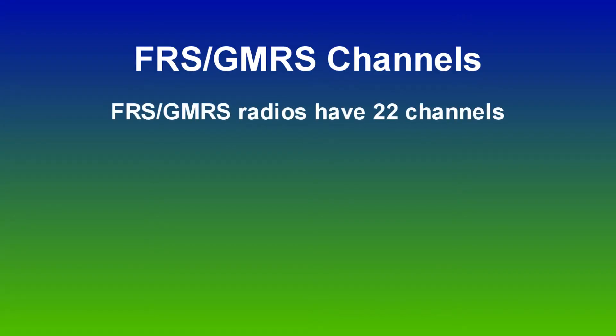The answer is no. FRS GMRS two-way radios use a specific set of UHF frequencies assigned by the FCC. There are 22 standard channels on a typical consumer walkie talkie.